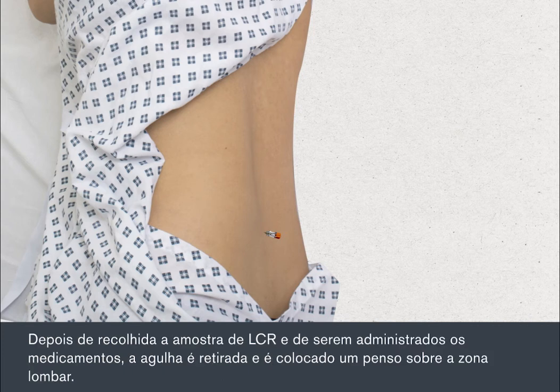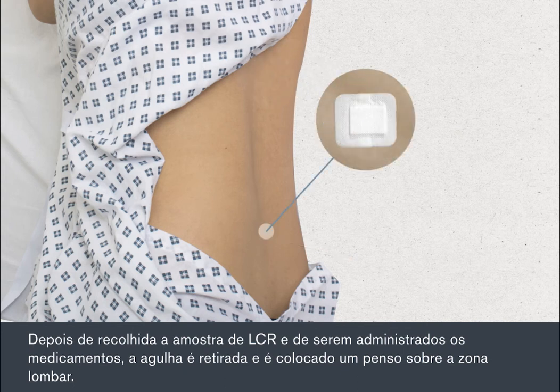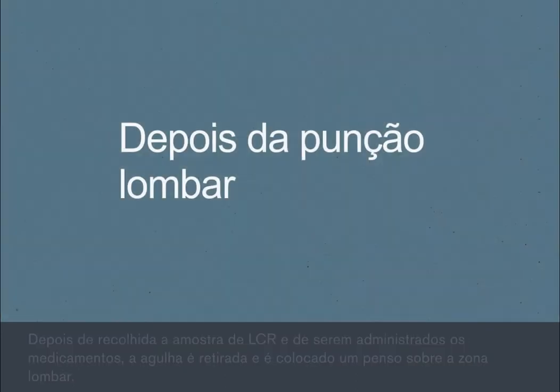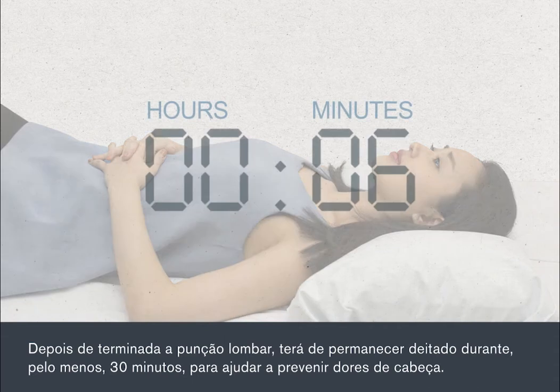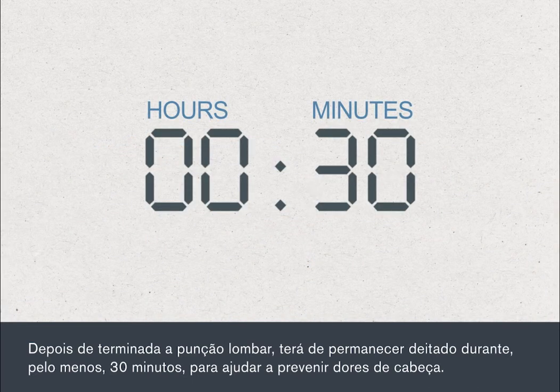Once the CSF sample has been collected and any drugs given, the needle is taken out and a dressing or plaster will be put on your lower back. Once the lumbar puncture is over, you will be asked to lie flat for at least 30 minutes to help prevent getting a headache.